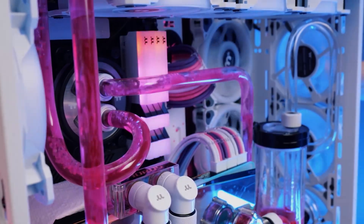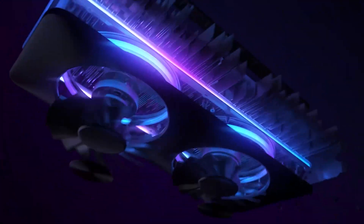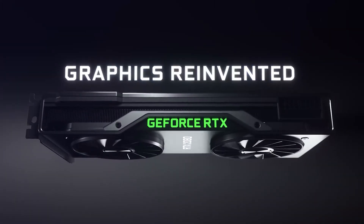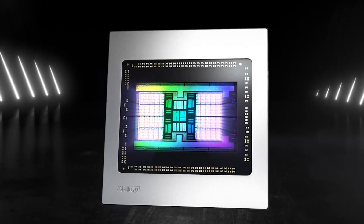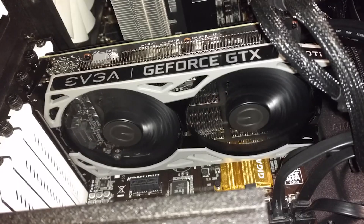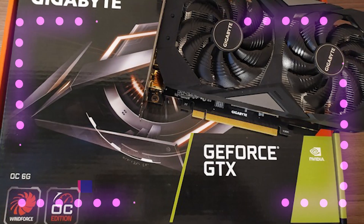It is impossible to overstate the significance of GPUs to PC gamers. However, it is not always easy to determine which card will provide you with the most pleasing experience. Getting a GPU that offers the best value between cost and performance isn't as simple as just shopping online. Because of this, in today's video, we will reveal the best GPUs you can buy in October of 2022.